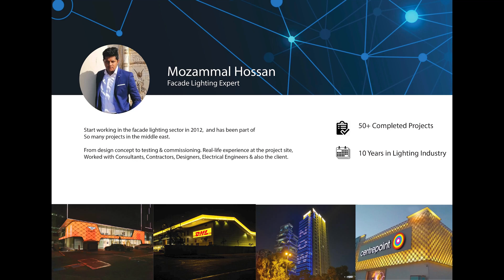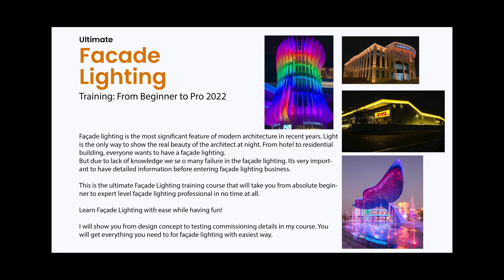Hey there, I'm Ozan Malfonsan, facade lighting expert. I'm into facade lighting since 2012 and of course that's changed my life incredibly well and I'm so happy about that.